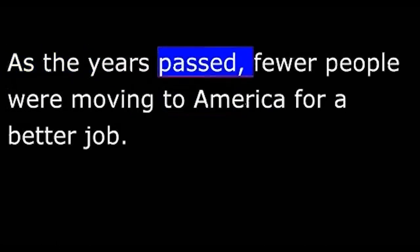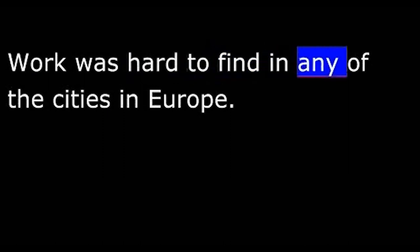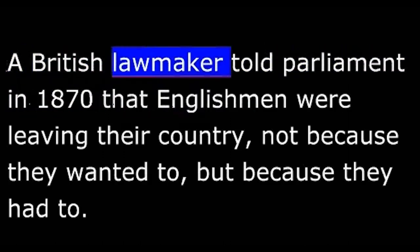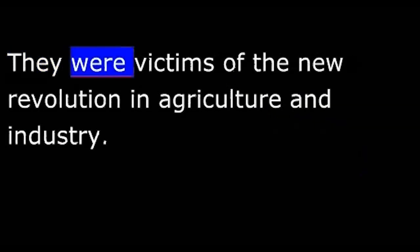As the years passed, fewer people were moving to America for a better job. Most were coming now for any job at all. Work was hard to find in any of the cities in Europe. A British lawmaker told Parliament in 1870 that Englishmen were leaving their country not because they wanted to, but because they had to. They could not find work at home. He said that even as he spoke, hundreds were dying of hunger in London and other British cities. They were victims of the new revolution in agriculture and industry.